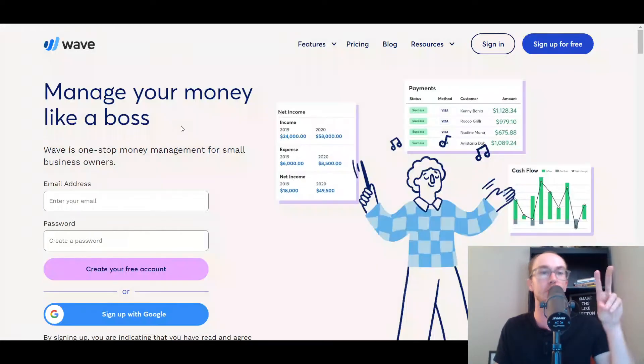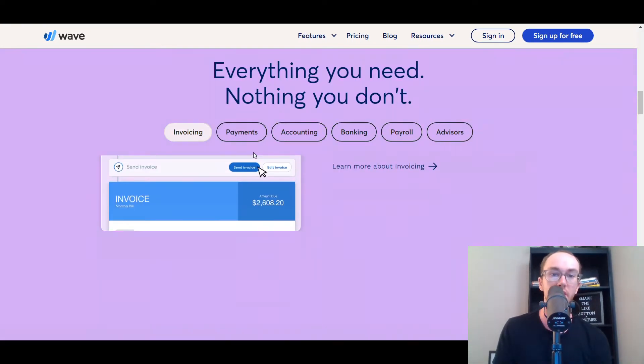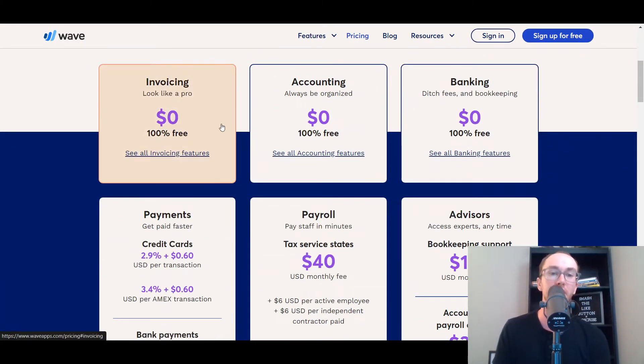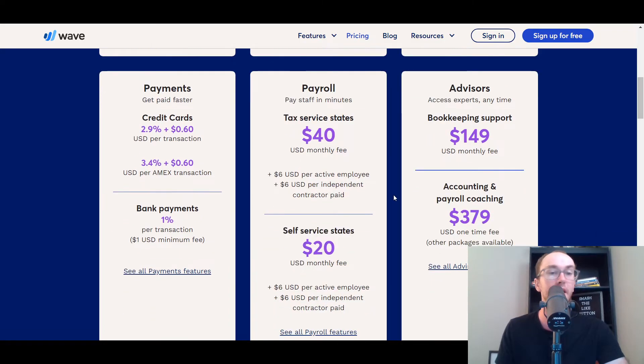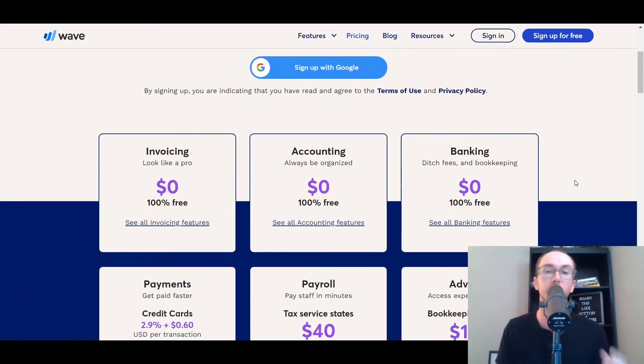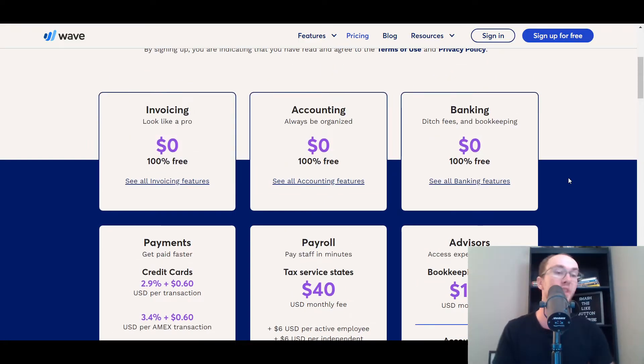Moving in at the number two spot, we have Wave. Wave is probably one of the best free options you have — it's completely free for the base level. Invoicing, accounting, and banking are 100% free. Most people watching this are probably just interested in the accounting and invoicing. They do offer additional services at a charge for payroll, advisors, or payments, but most other accounting software charges for those things anyway.